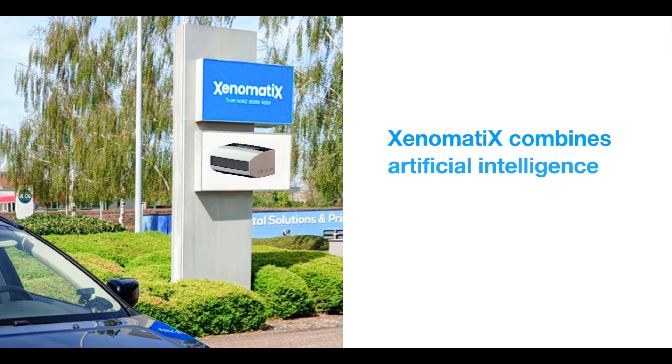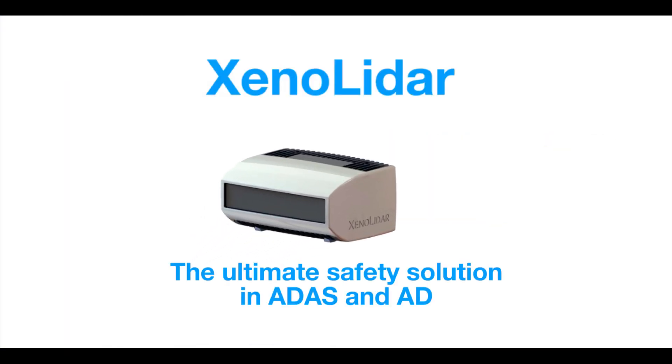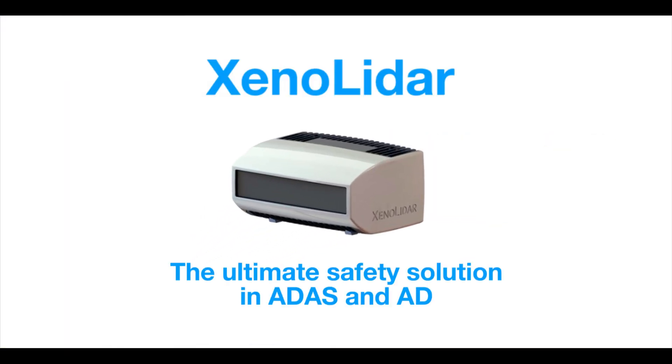Xenomatics combines artificial intelligence with its true solid-state LiDAR, XenoLiDAR, for the ultimate safety solution in ADAS and autonomous driving.